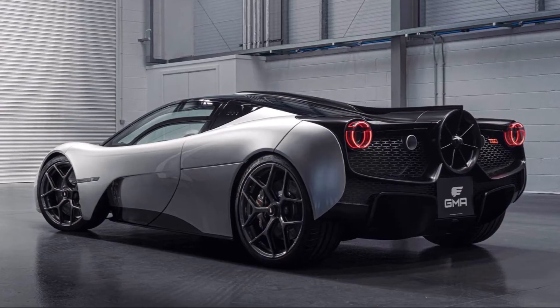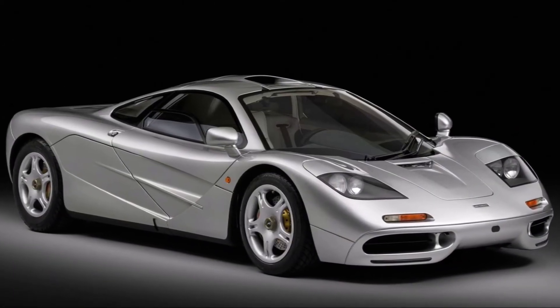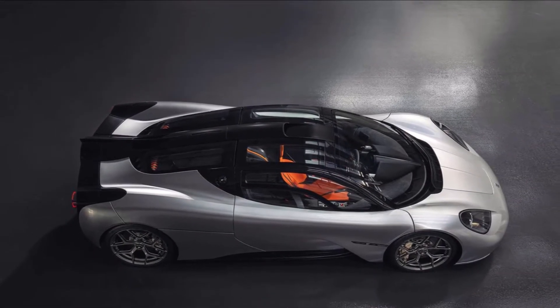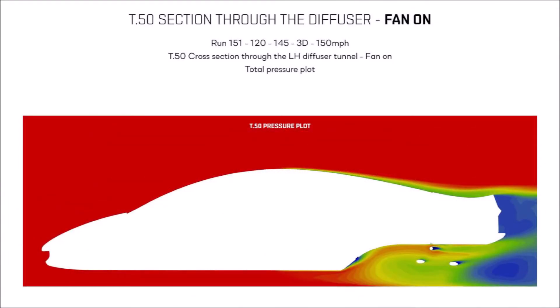The team around Gordon Murray is partly the same as for the McLaren F1, and now, nearly 30 years later, they picked up the same concept and improved it with the experiences they gained in the past. The T50 has a three-seater monocoque, with the diffuser rising up right behind the bulkhead.